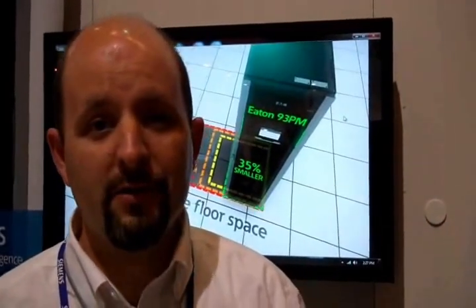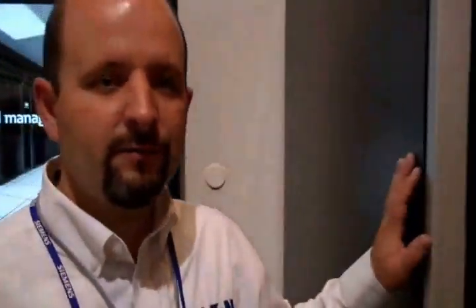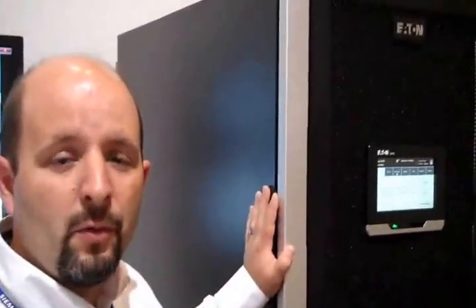Hi, I'm Jason Anderson, product line manager with Eaton. I'm here introducing our new 9-3PM, which is our midsize UPS offering. This UPS ranges from 20 to 200kW and is a 480 volt offering.